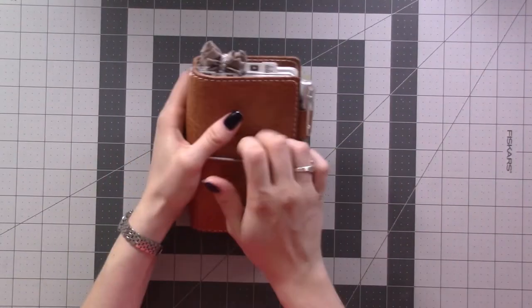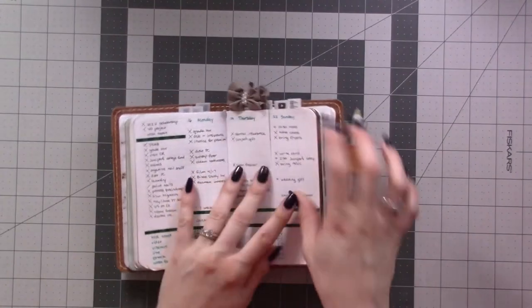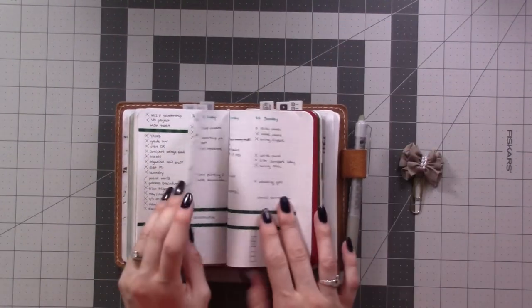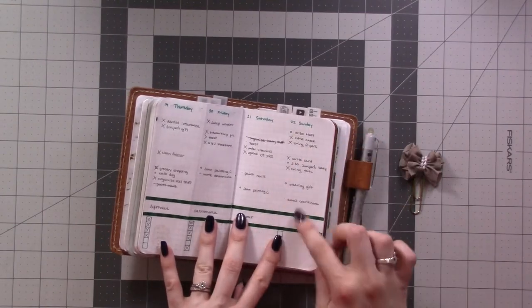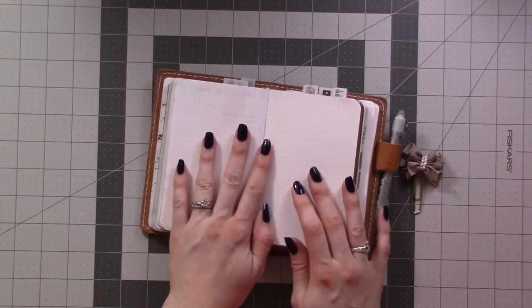Hey guys, welcome back to one month in my bullet journal. This is the last week of the month, and it's gonna be a little bit different. I haven't really done most of my Sunday because I'm recording this a little bit early, because I want to spend some time setting up my next week.